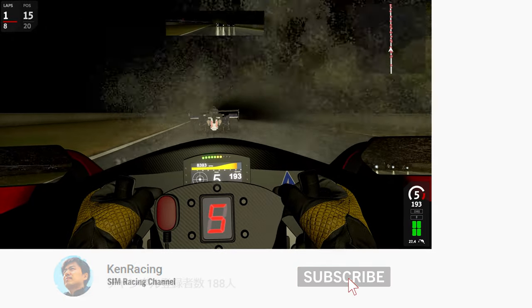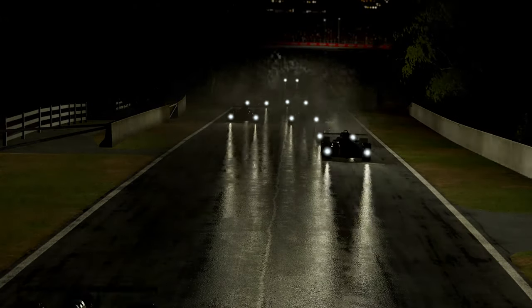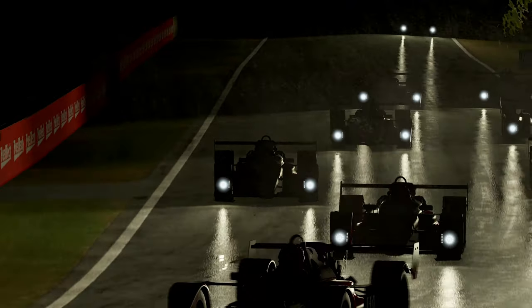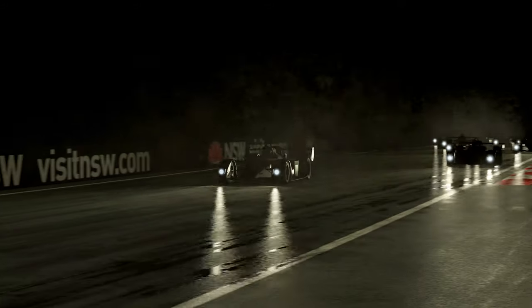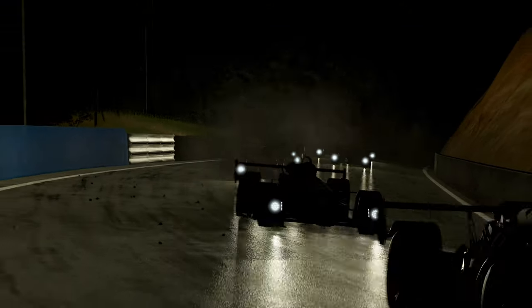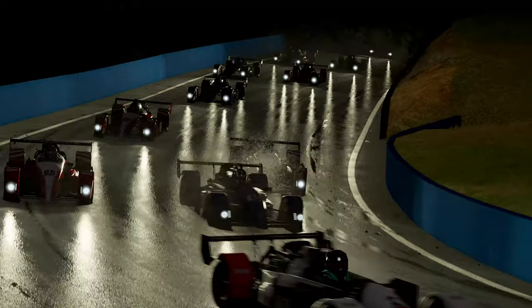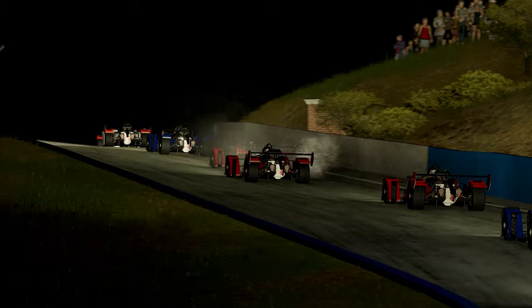Bass First has been released upon Automobilista 2's final launch timing, but Reiza was announcing that Bass First and Stock Car 2020 was still work in progress at that time. Now the beloved Bass First and Stock Car 2020 is at its final version. I created a video on the same 8-lap sprint race at Bass First, but that was the older version. This is a kind of hot-fix, you know.